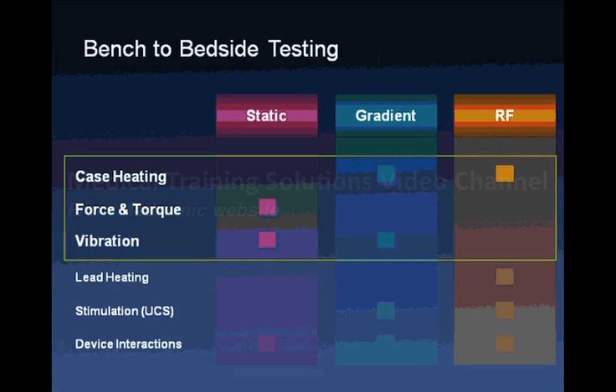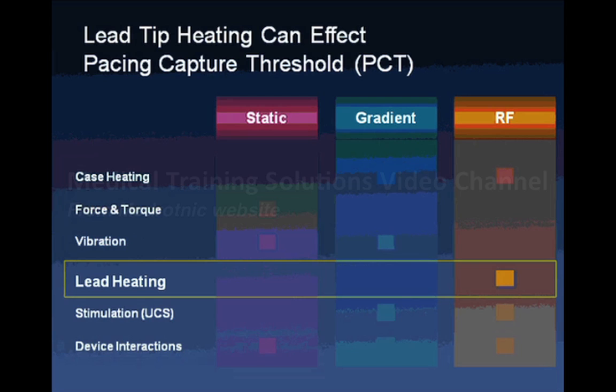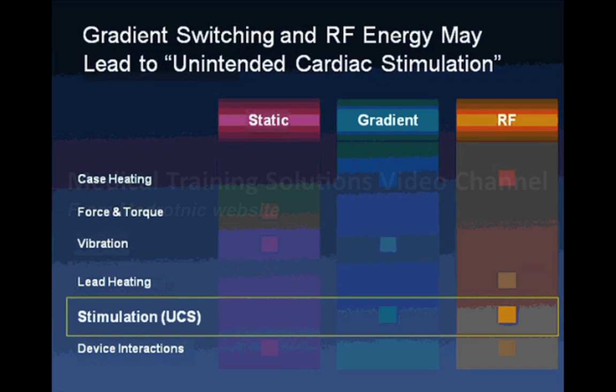Bench-to-bedside work allowed rapid assessment of heating, torque, and vibration. With newer alloys and improved design, these issues did not appear to be of significance. However, lead heating has been a significant concern described in the literature — a piece of metal inserted into the heart could heat up and either alter its function or damage the heart. Additionally, stimulation is a concern, where the MRI may give signals the device interprets as cardiac electrical activity, causing it to shut off or pace inappropriately.